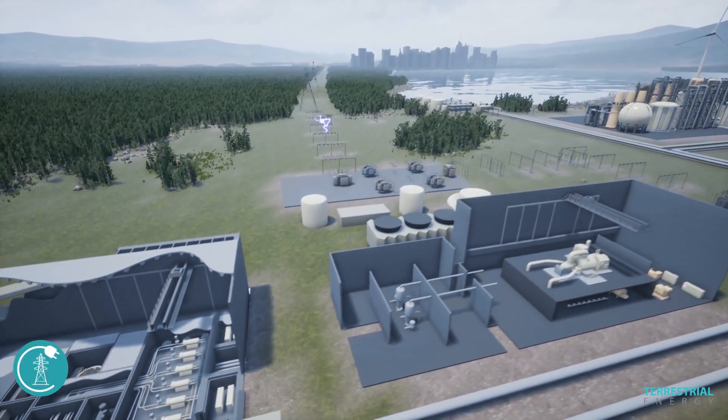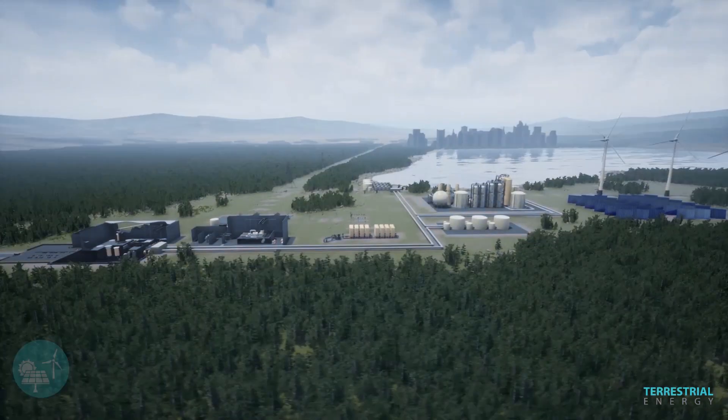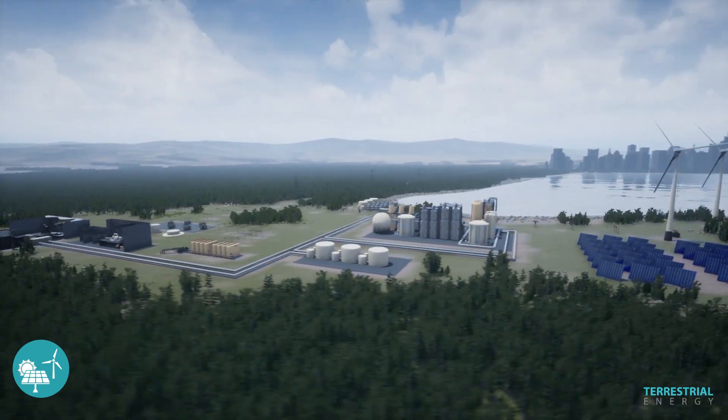It supplies clean, reliable, and cost-competitive electric power. And it can pair with variable renewables, such as wind and solar, for grid balancing and resilience.